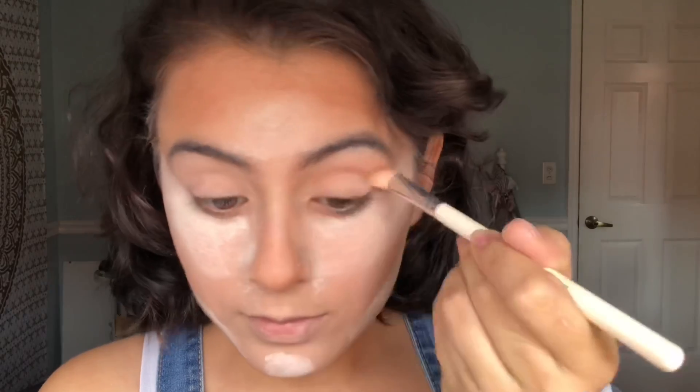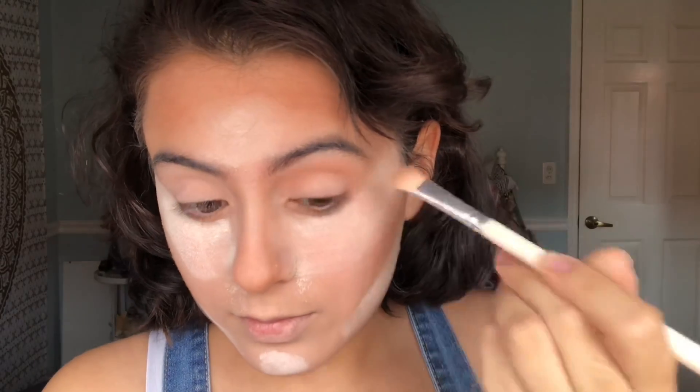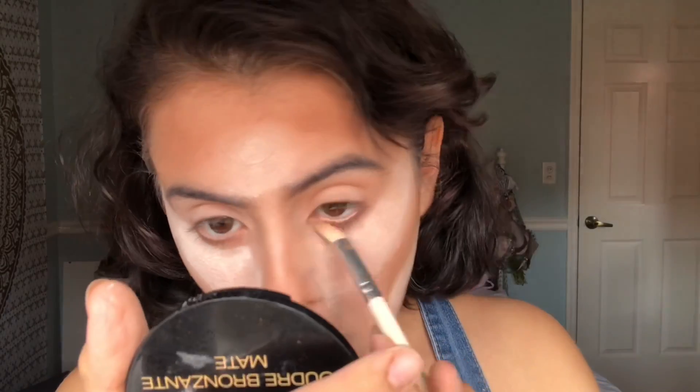For eyeshadow, I'm going back to the NYX Matte Bronzer in the shade Deep Tan. On my lids, I'm going to be using the NYX Shimmer Down Pigment in the shade Nude.